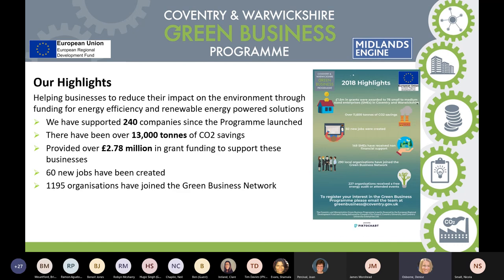We've been running since 2016 and have supported 240 local companies since launch. One of our key outputs is reducing CO2 emissions — we've saved 13,000 tonnes to date, and that's growing all the time. We've provided over £2.78 million in grant funding to support these businesses, and by providing this funding it creates job opportunities, with something like 60 new jobs created in these SMEs.